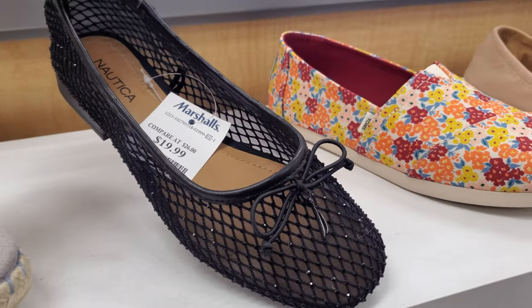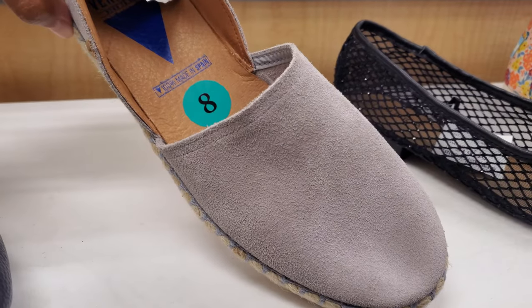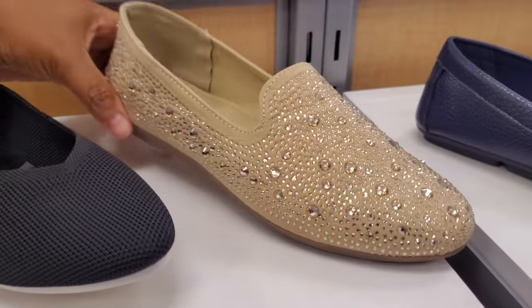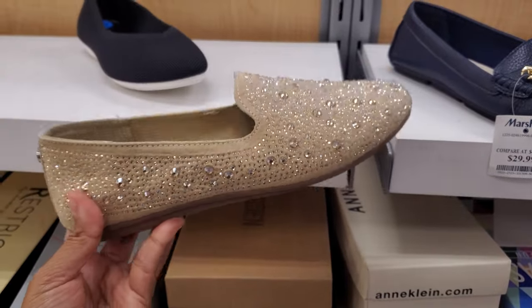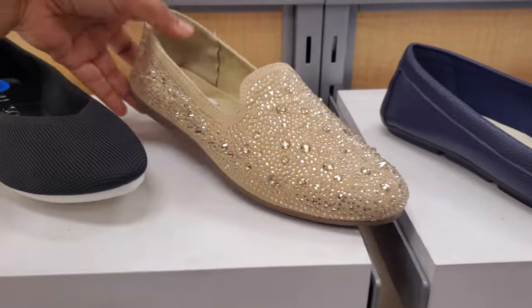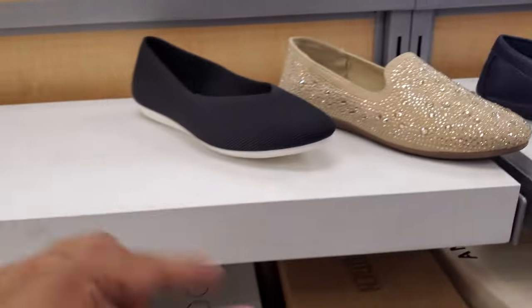Now this one's going to be by Nautica. It definitely reminds me of Jessica. $30 for this one. Here's another Steve Madden. I remember when this style — the shoe but not with the bling — were all the rage. When I was in junior high and high school, they called this one the emo shoe, the flat one. I used to buy the ones with stripes on them, used to get them all the time at Hot Topic.